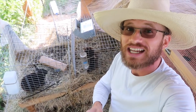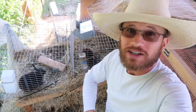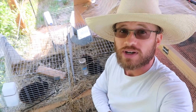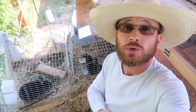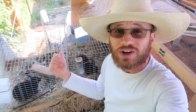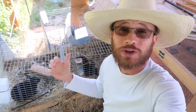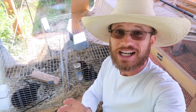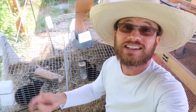So building the rabbit tractor is the direction I'm moving in for these guys. I think it's a good solution — I'll be able to move them frequently, they'll get access to fresh pasture, and using the 2x3 inch mesh on the bottom should hold them in. These guys are also long overdue for a cage cleaning; there's a little buildup going on. So it's a really good time to build the tractor and get them out of these cages and into fresh grass.